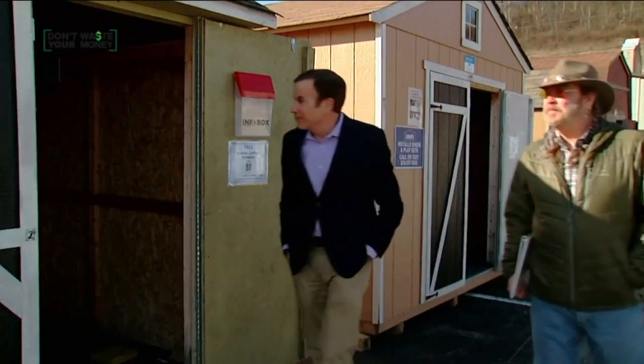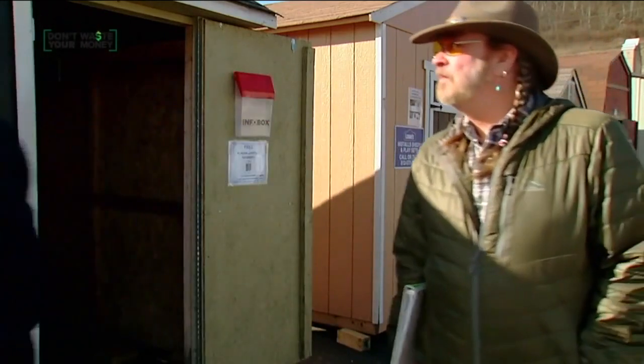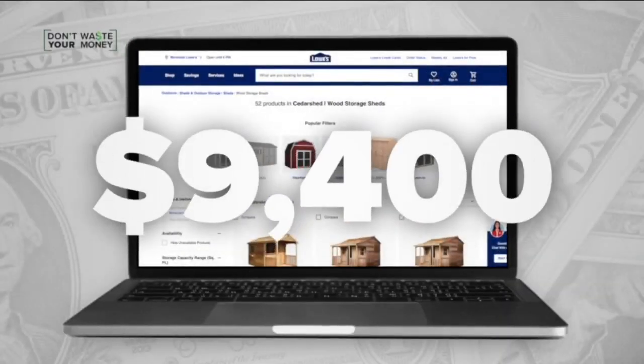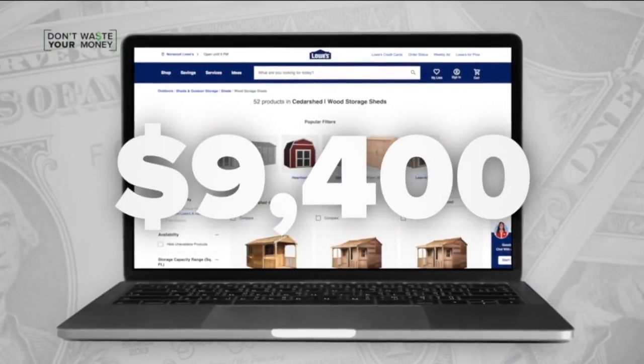Gary Allen found the perfect backyard cedar shed at Lowe's last spring. It's their biggest one of this model. He prepaid $9,400 on his credit card, found it online, and ordered it in March with a delivery date of April 23rd.